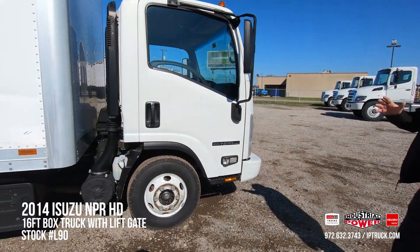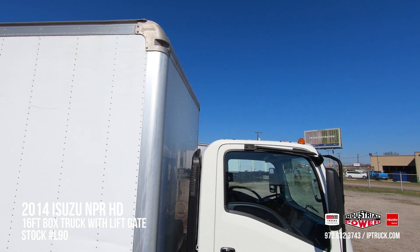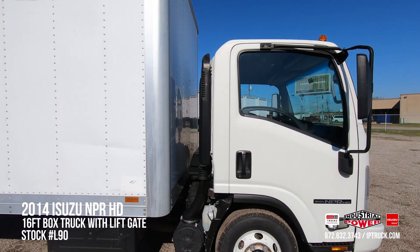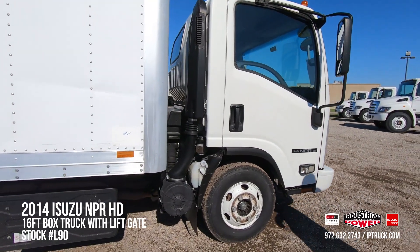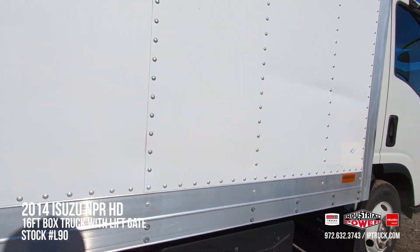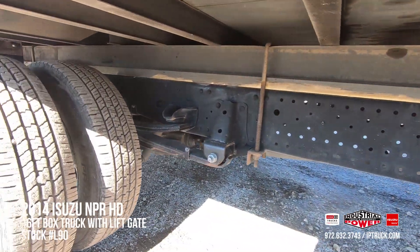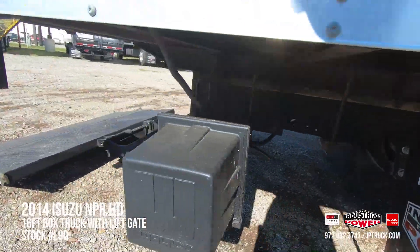Taking a look at this truck — a lot of pre-owned trucks you look at, the top radiuses are bent real bad and the corner caps are knocked out. This truck's in really good shape. This is a 16-foot aluminum Smyrna cargo van body. As you look down, it's got really good tires on it, and we've got the new mud flaps.